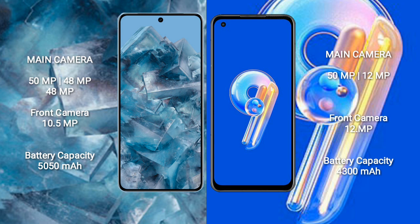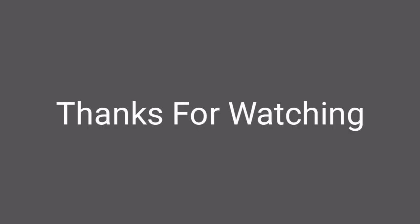Google Pixel 8 Pro has a 5050mAh battery with 30W fast charging support. Asus Zenfone 9 has a 4300mAh battery with 30W fast charging support. Thank you.